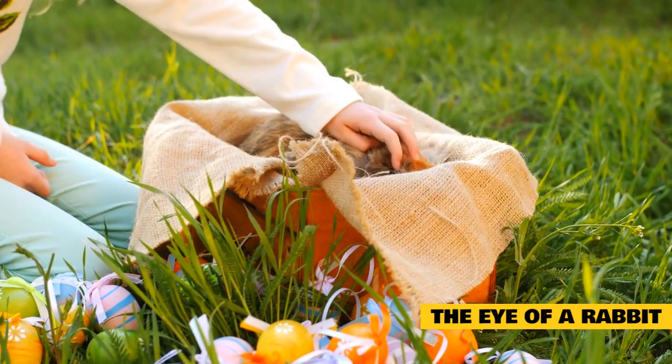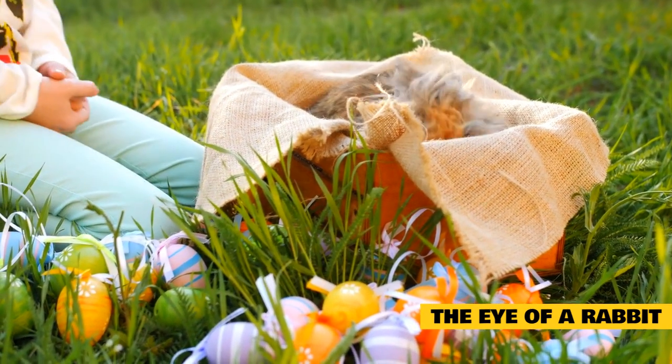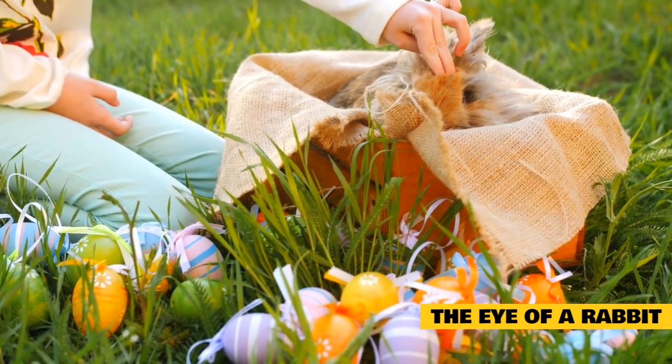The eye of a rabbit is large, round, convex, and positioned laterally on the head. Due to this eye placement, the rabbit has a field of vision of over 300 degrees but has trouble seeing objects close to its nose — a blind spot.